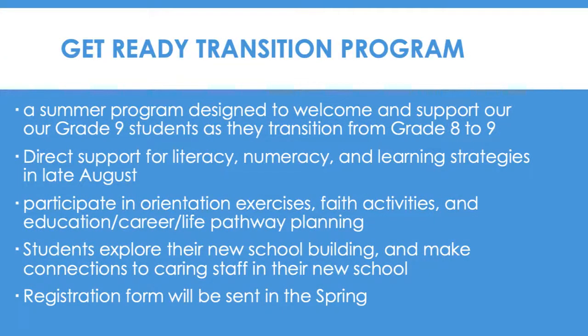The Get Ready Transition Program is a summer program designed to welcome and support our Grade 9 students as they transition from Grade 8 to Grade 9. This program takes place in late August and is meant to support students with literacy, numeracy, and learning strategies. Students also participate in orientation exercises, faith activities, and education career life pathway planning. Students have the opportunity to explore their new school building and make connections to caring staff. Registration forms will be sent in the mail in the spring for students to sign up for this program.